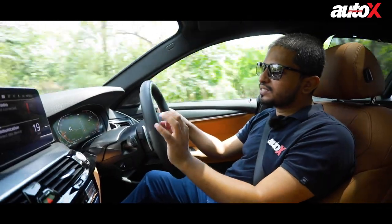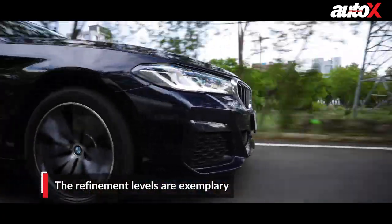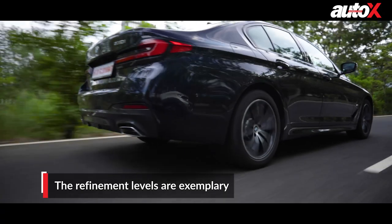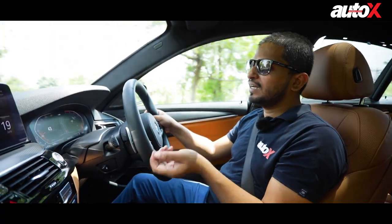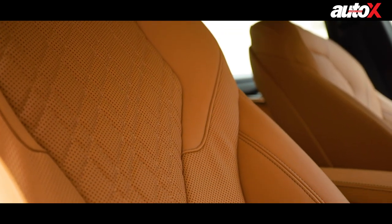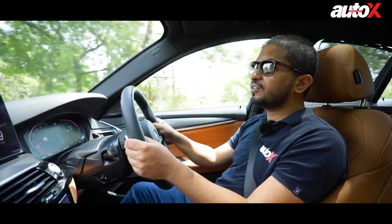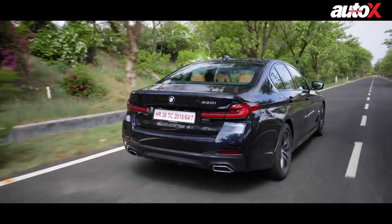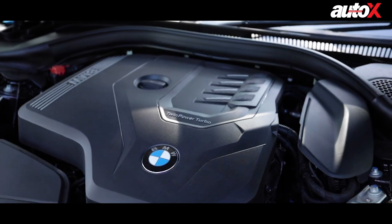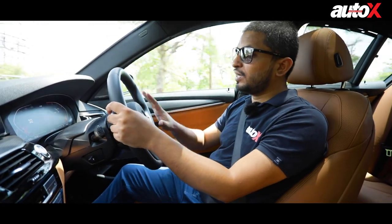One thing worth highlighting about the 5 Series 530i M in particular is the refinement levels. Once inside the car you can't really hear anything from outside. In fact, at speeds below 60 km/h you won't even hear the engine — it sounds as if you're driving an electric car, it is that quiet. If comfort is your top priority, this car is a great package. The 530i has both the performance and the refinement. The 530d diesel is also pretty good, but the 530i is the perfect engine for a car of this size.